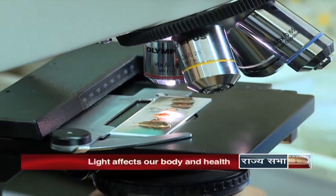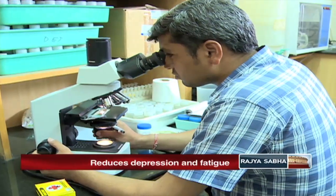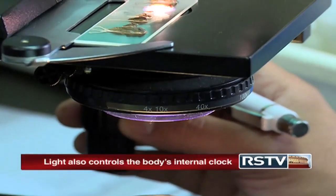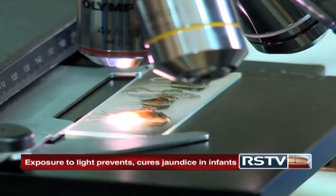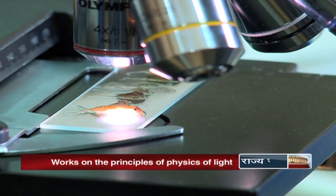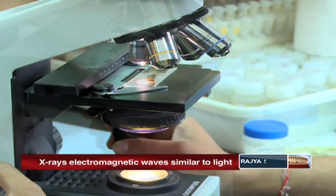One of the earliest diagnostic practices involved the use of microscopes. Physicians observe samples under a microscope to detect the presence of microbes or other anomalies. Microscopes, as we all know, are based on the physics of light. Over the years, many variations of microscopes like electron microscopy to detect viruses and fluorescence microscopy to quickly detect bacteria and fungi at very low concentrations have been developed.